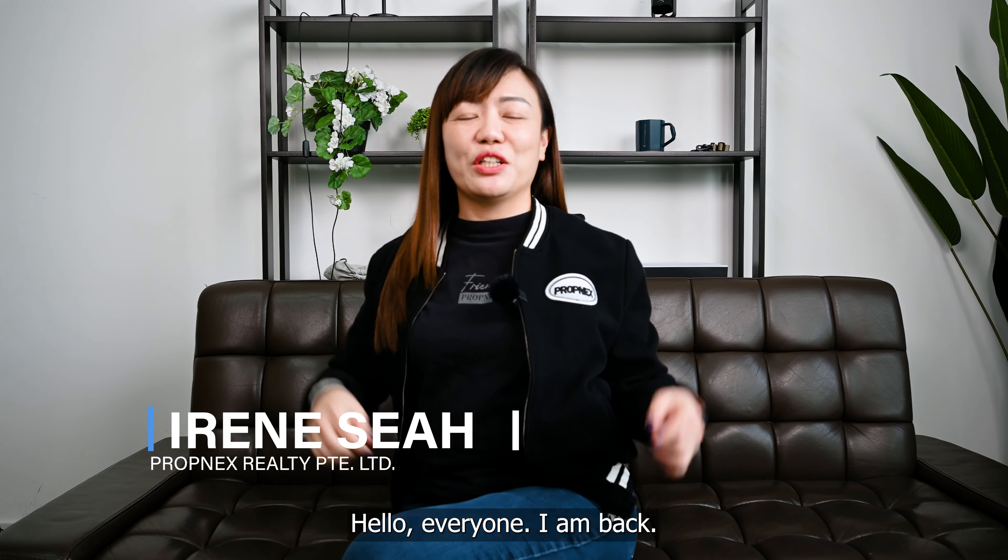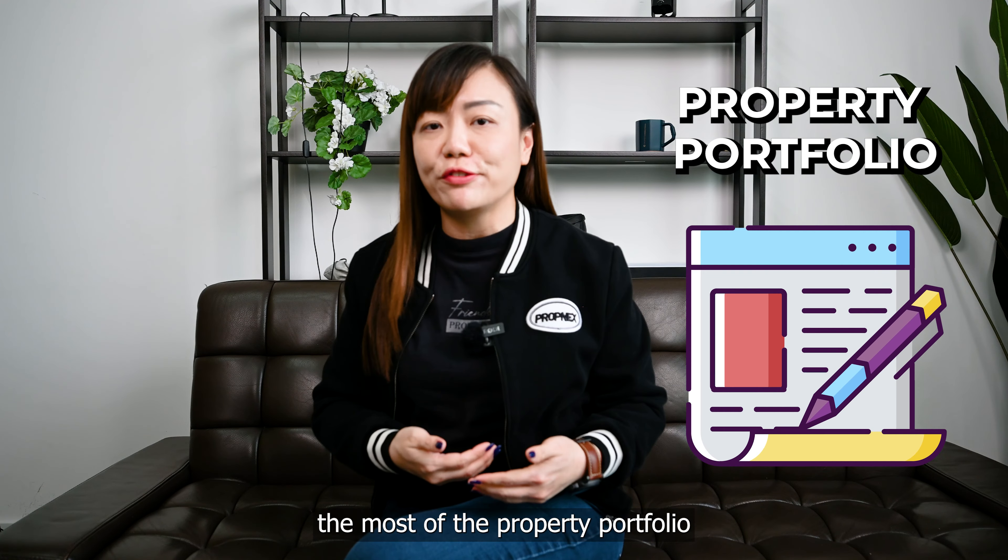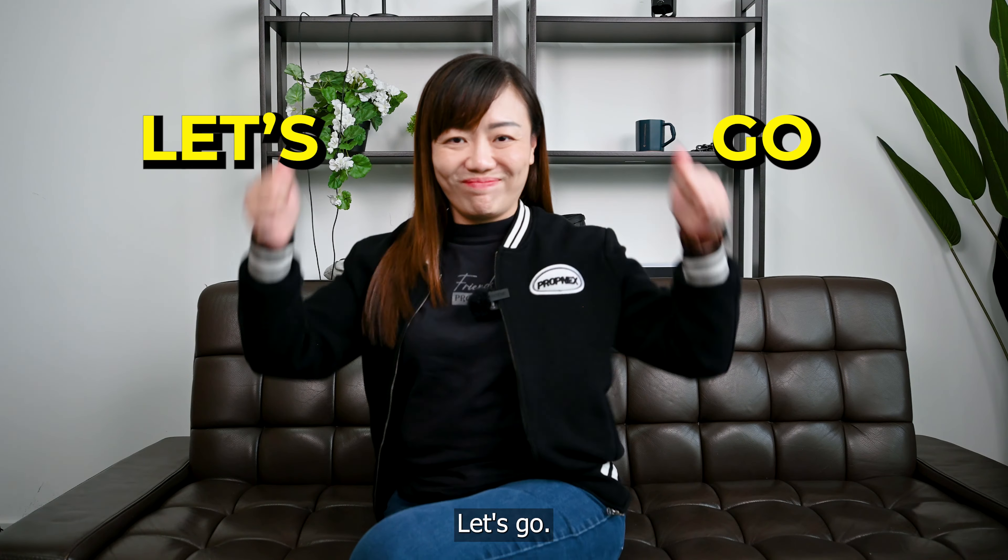Hello everyone, I am back. Today, we will explore how you can get started on building the most suitable property portfolio for your retirement goals. Let's go!